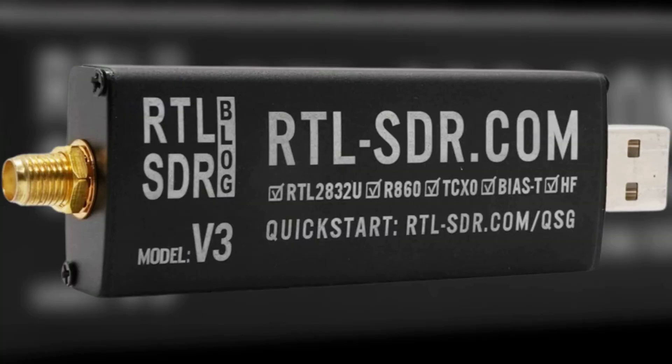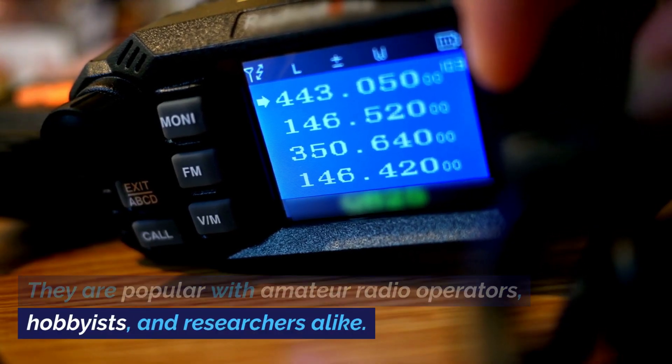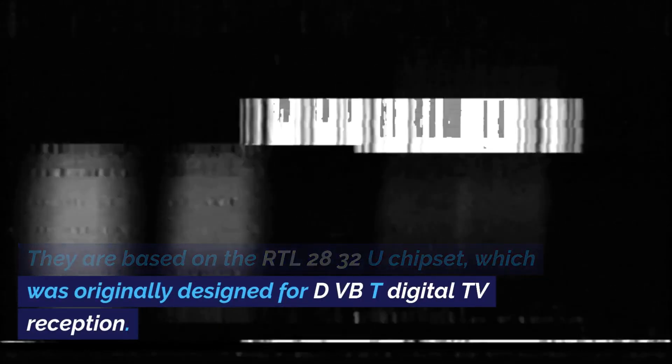What is an SDR dongle? RTL SDR dongles are small, low-cost devices that can be used to receive a wide range of radio signals, from AM and FM radio to digital TV and aircraft transponders. They are popular with amateur radio operators, hobbyists, and researchers alike. They are based on the RTL2832U chipset, which was originally designed for DVB-T digital TV reception.